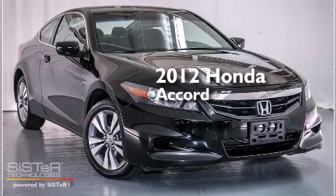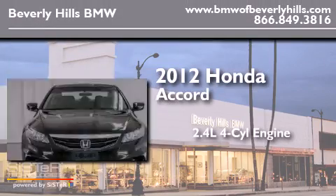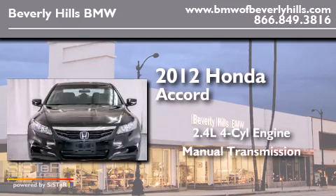This is a 2012 Honda Accord. It features a 2.4-liter four-cylinder engine and a manual transmission.